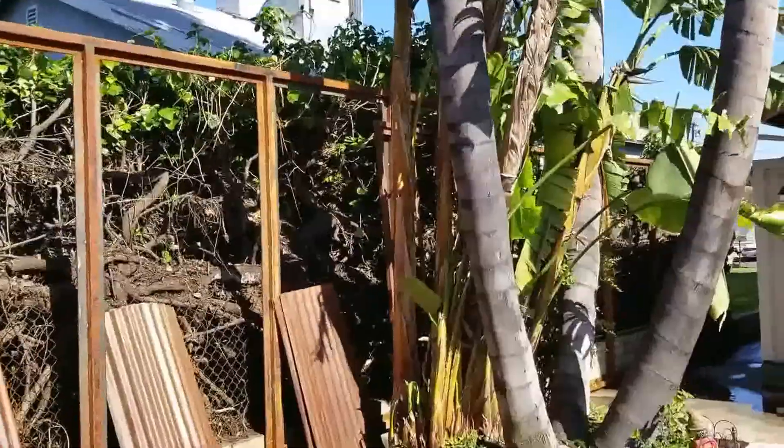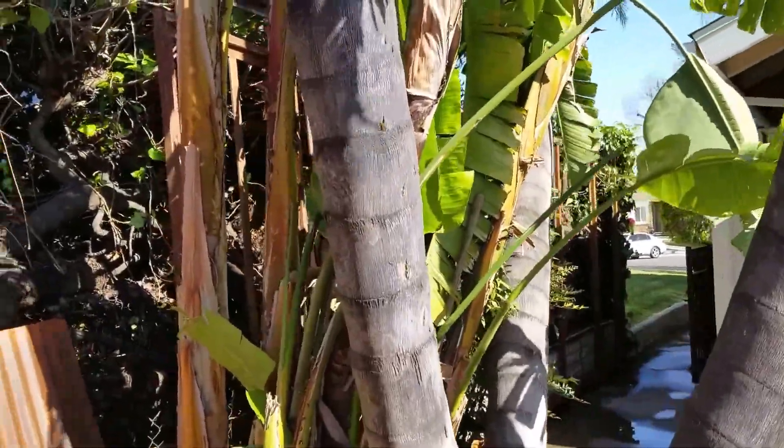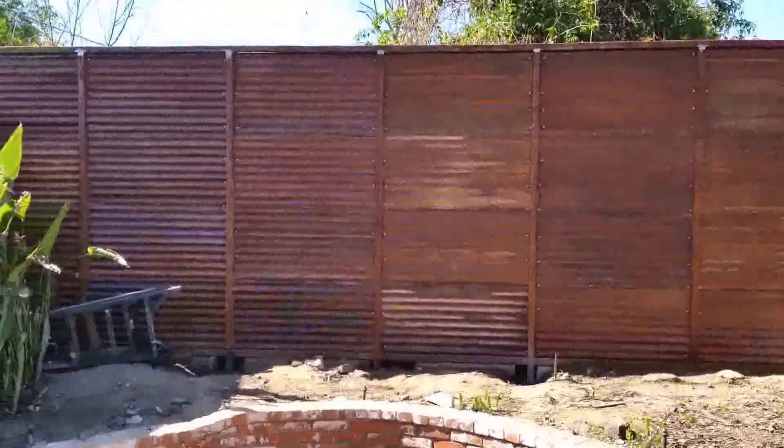Quite an accomplishment for day one. I think tomorrow this whole yard is going to look really cool, so we'll see how it goes.